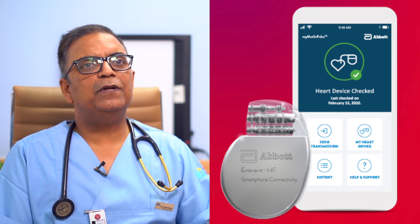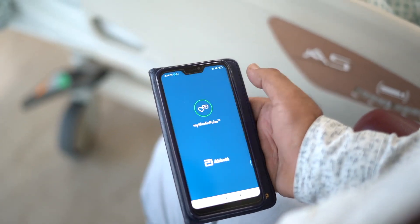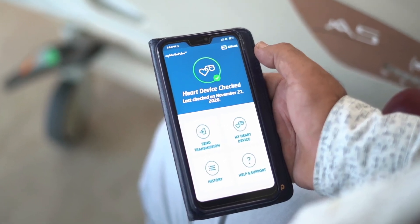In Poonam Ji's case, we have used this device. It is the world's latest device, which is an amazing advancement and will be very beneficial for the future.